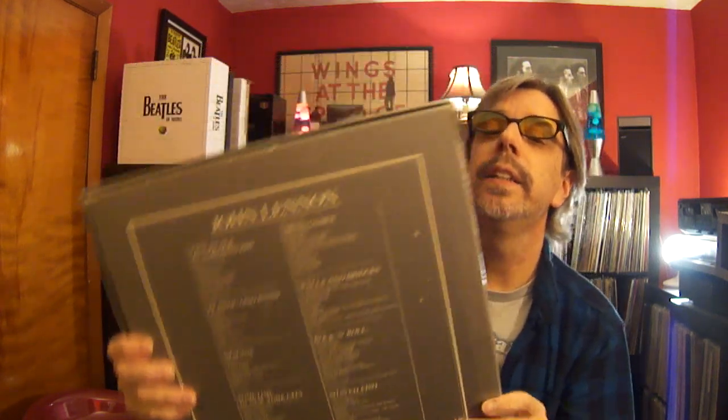John Lennon — the first box set they ever did, out of the UK. It's everything: 'Live Peace in Toronto' through 'Shaved Fish.' It's not the last two albums but I think this may have come out before those. UK mixes and UK pressings. I never really bonded with this — I don't think the sound is that great. It's glossy records that look nice, everything is in there, but the sound is nothing compared to the box set they did a couple of years ago, and the new remixes will be even better. It's okay, just not the best.